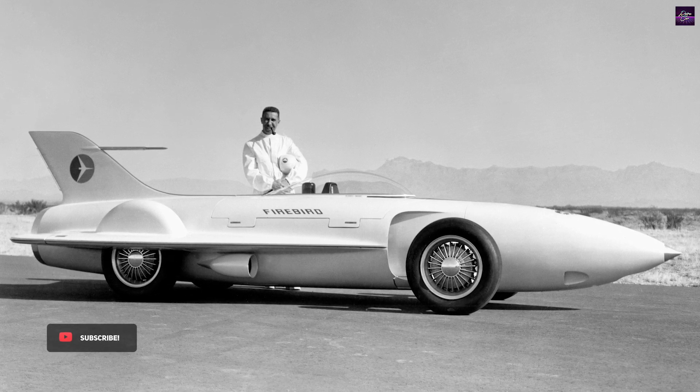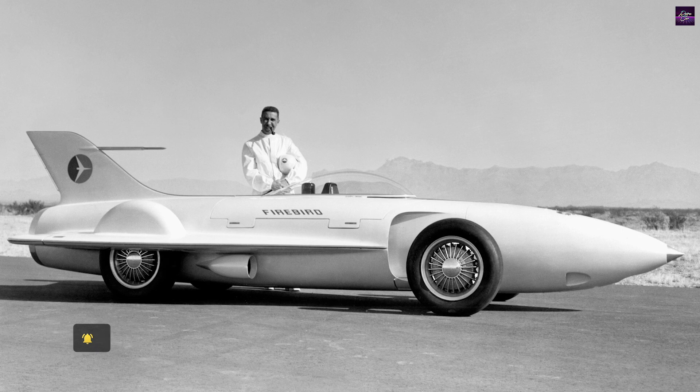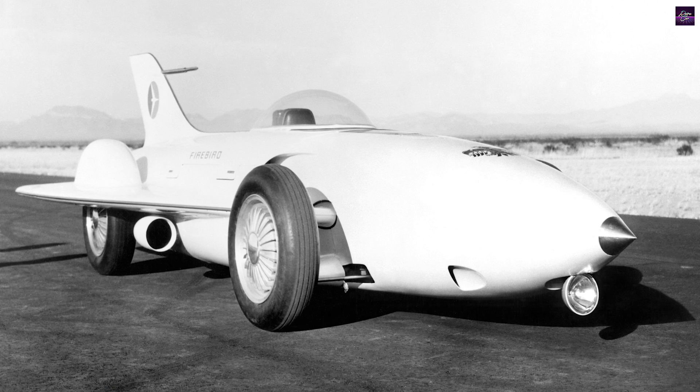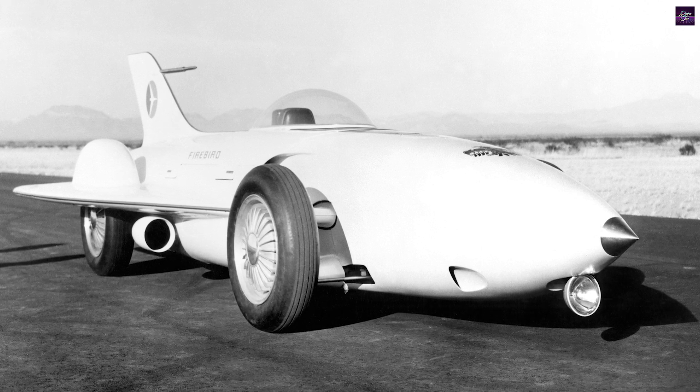After the Second World War, General Motors resumed the turbine research program, with Conklin overseeing the creation of America's first functional gas turbine car, the Firebird One.